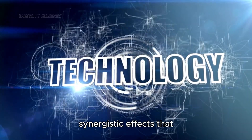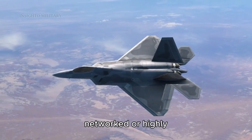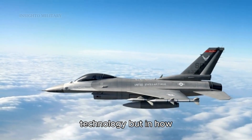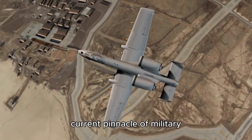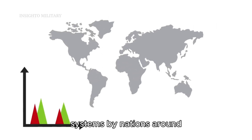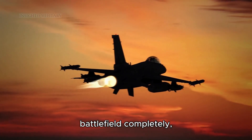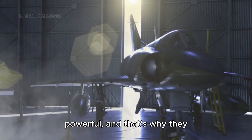The combination of these technologies creates synergistic effects that make the whole greater than the sum of its parts. A fifth generation fighter isn't just stealthy, or well-networked, or highly maneuverable — it's all of these things simultaneously, creating unprecedented capabilities that have reshaped modern warfare. The power of fifth generation jets lies not in any single technology but in how all these advanced systems work together. These aircraft represent the current pinnacle of military aviation technology and continue to evolve as new threats emerge. The investment by nations around the world demonstrates that air superiority in the 21st century will be determined not just by pilot skill or aircraft performance, but by the ability to see first, understand the battlefield completely, and act decisively within a networked military environment.